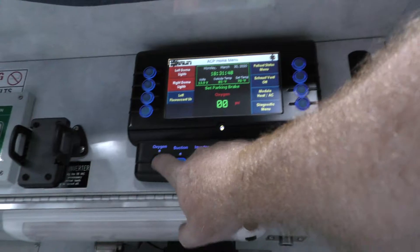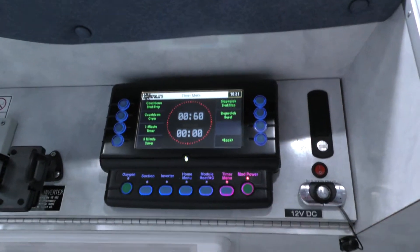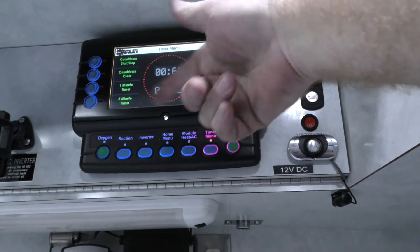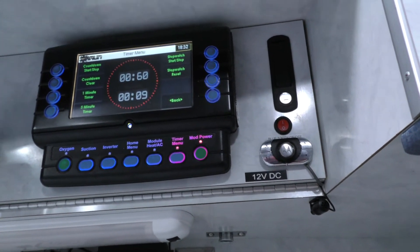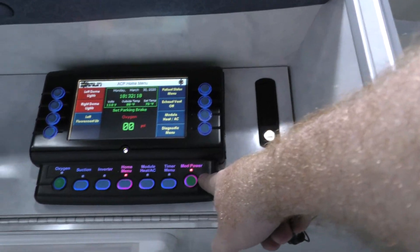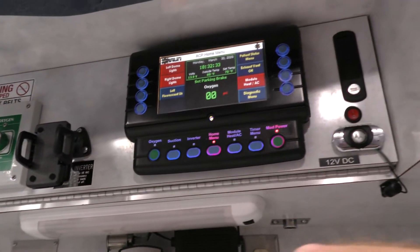If you want to check what's going on with your oxygen, hit that. It's got a timer — so if you're pushing drugs, atropine, epi and atropine, you can do your one-minute, two-minute intervals, however you want to do it. You hit start and it starts going down, then it'll alarm so you don't have to keep watching it. You can go back to doing other stuff, and when you hear it go off you know you're ready to push whichever drug you're pushing. Go back to the home menu — if you want to kill the module power altogether, you just turn that off. It's going to kill the AC, kill the lights, kill everything. Turn it back on and you get lights and stuff back.